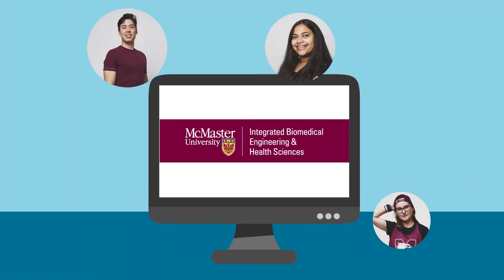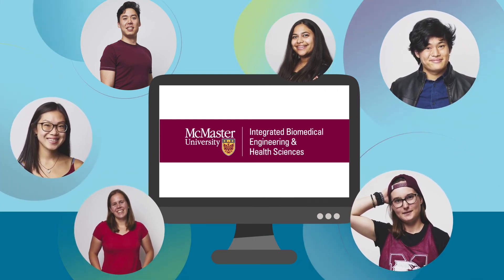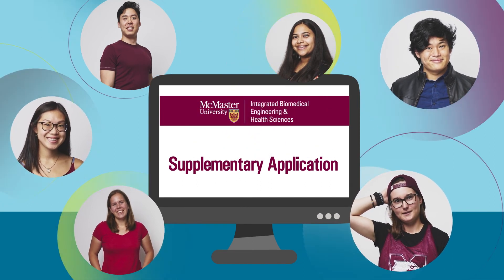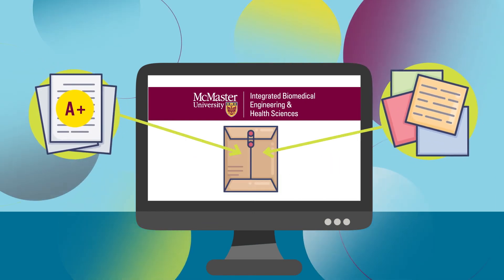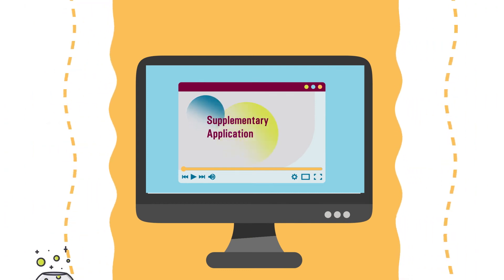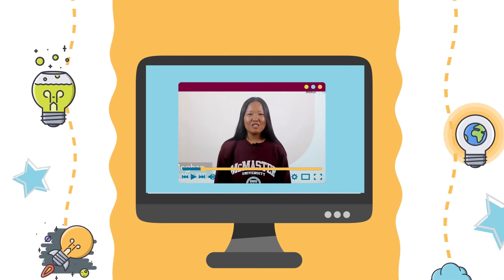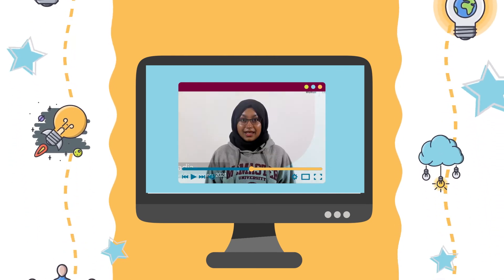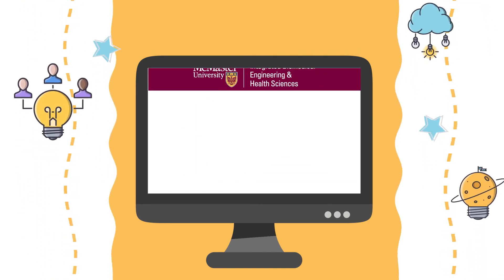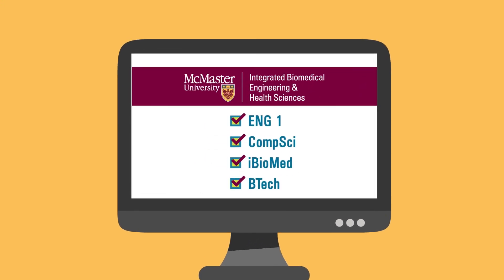Acceptance to one of the McMaster Engineering programs is not just based on grades. Admissions is by selection, which means there's also a supplementary application required once you have applied. The admissions team will review both your grades and your responses in the supplementary application as a whole application package. The supplementary application is an opportunity for us to meet you virtually and learn more about you, with a combination of video and short answer questions — asking you questions related to communication, problem solving, and more. Only one supplementary application is required if you are applying to more than one of our Faculty of Engineering programs.